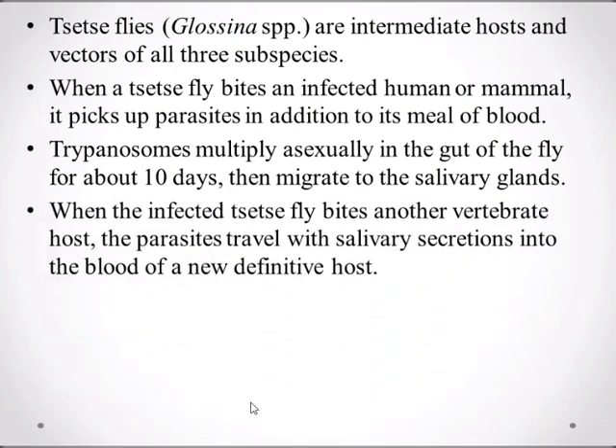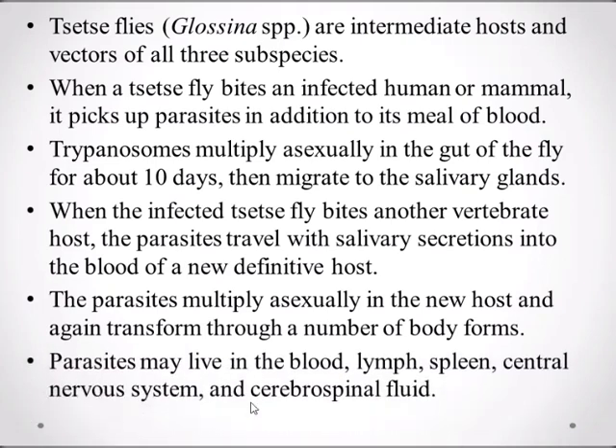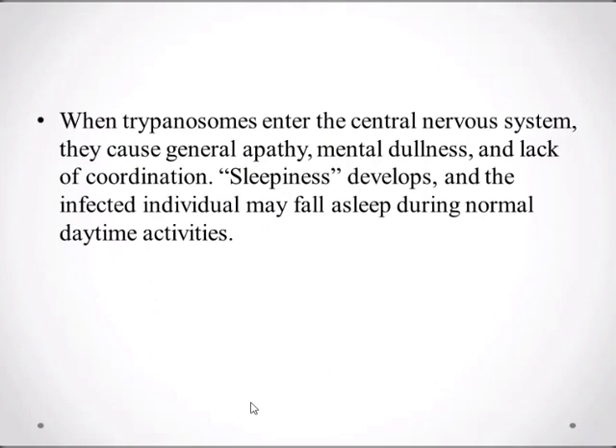When the infected tsetse fly bites another vertebrate host, the parasites travel with salivary secretions into the blood of the new definitive host. The parasites multiply asexually in the new host and transform through a number of body forms. The parasites may live in the blood, lymph, spleen, central nervous system, and cerebrospinal fluid. When trypanosomes enter the central nervous system, they cause general apathy, mental dullness, and lack of coordination.